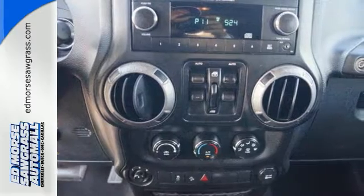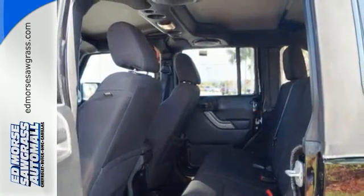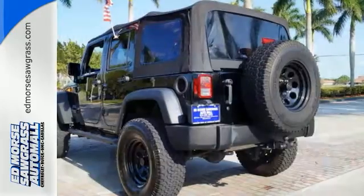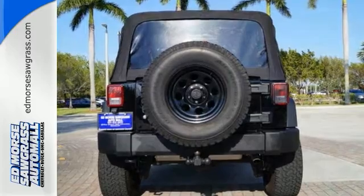Features include anti-lock brakes, dual front airbags, and stability and traction control so you feel safe on your next adventure. Get ready for some new adventures in this 2013 Jeep Wrangler Unlimited.